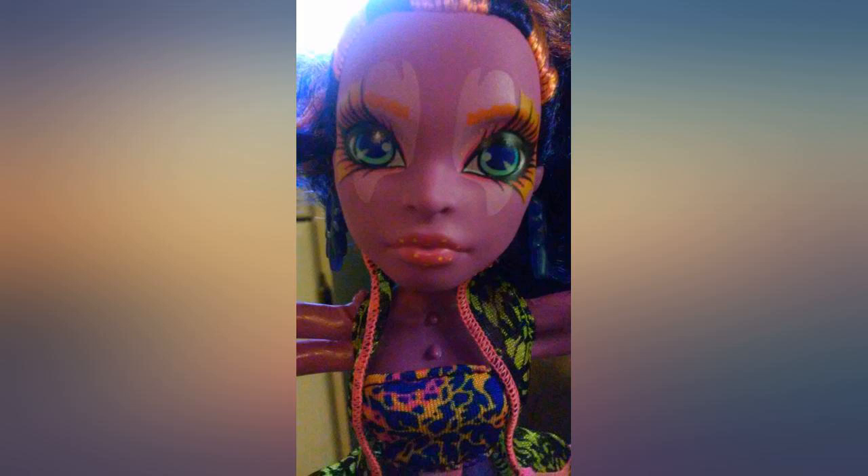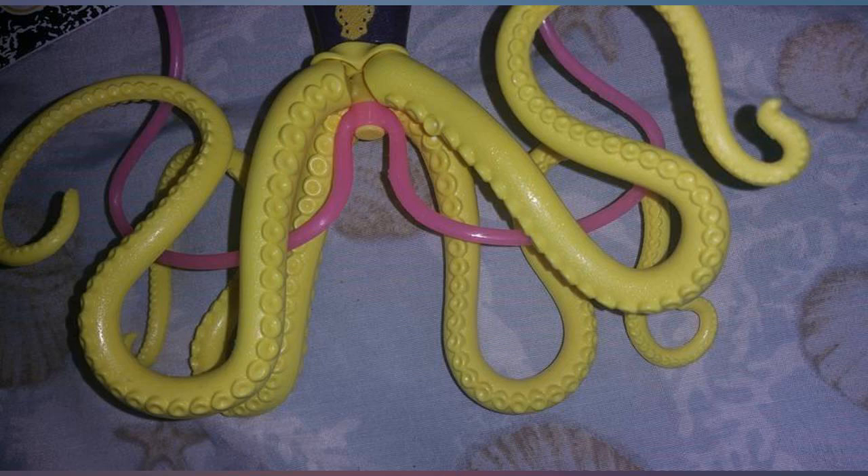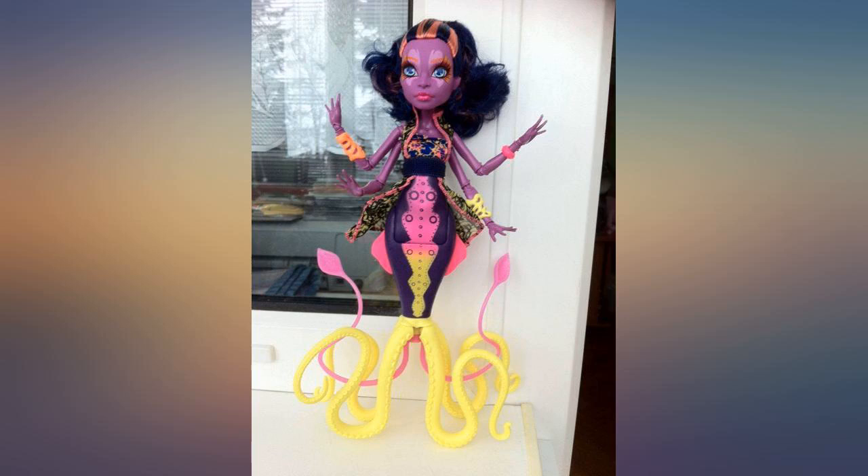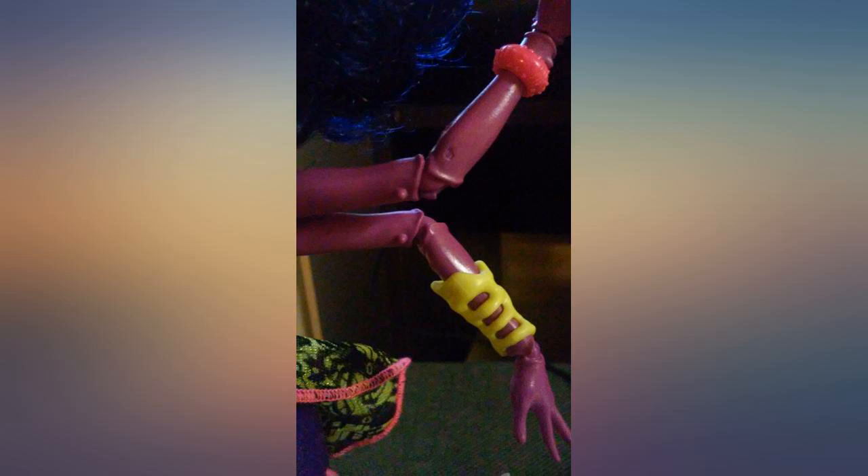With articulated limbs and intricate face paint, this one is jointed to allow the doll to sit down. The pink tentacles are flexible, while the yellow ones are stiffer to allow the doll to stand on its own. Vivid colors and textures make this figure eye-catching and remarkable.